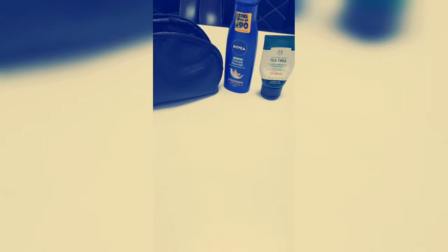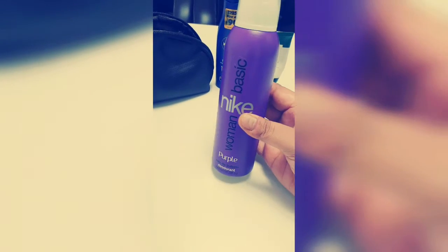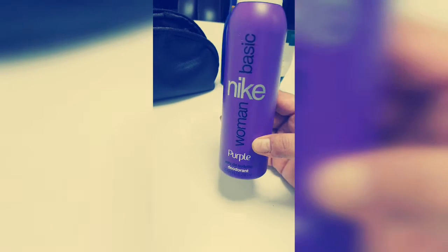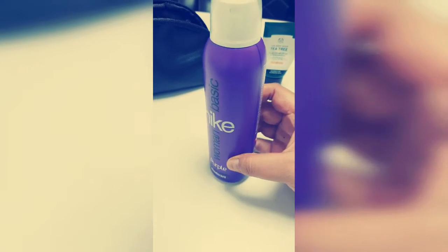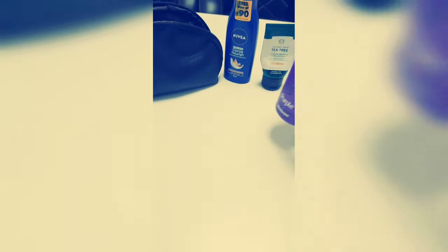Apart from that, the other thing I cannot fit into the makeup pouch is my deodorant. These days I've been using the Nike deodorant, the purple one. It has a chocolatey fragrance and I'm fond of vanilla and chocolate fragrances. So this is the one I carry in my bag to keep myself fresh.